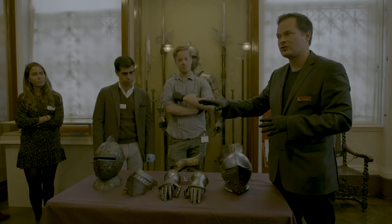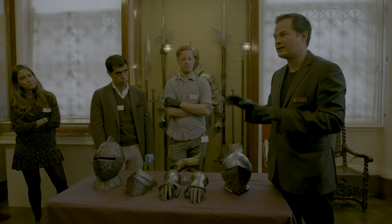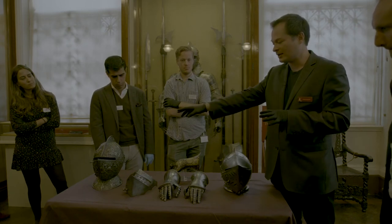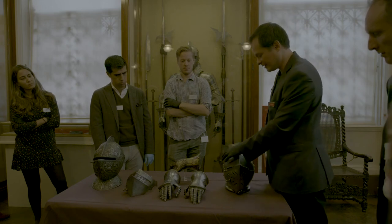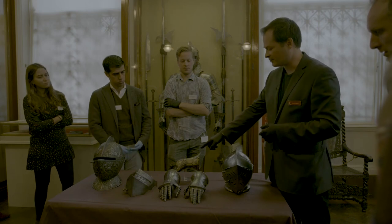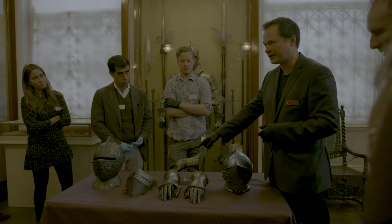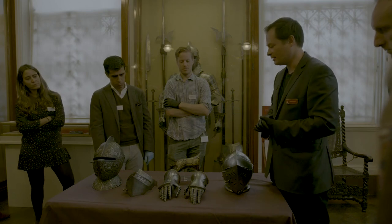We've picked these pieces also because they're nice demonstrations of different decorative techniques: embossing and chasing, acid etching with some recessing and a bit of embossing to refine the forms, and also blueing and gilding and etching all put together on a royal object.